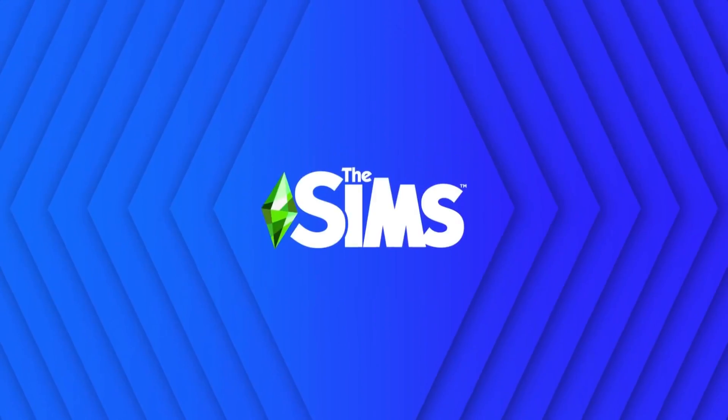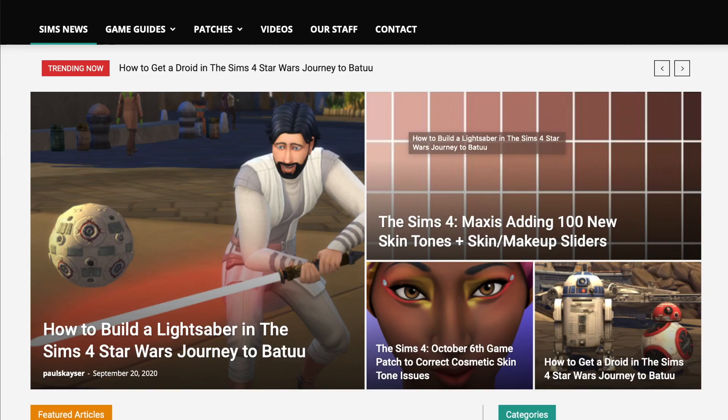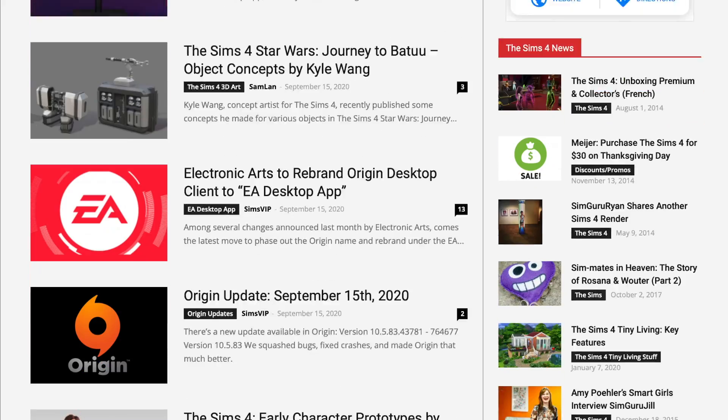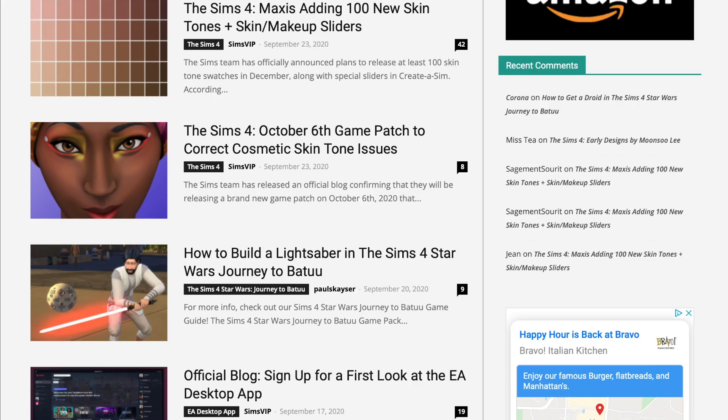Today is not that day, because we are looking at some old art renders that were actually released by Sims VIP — credit to them. These art renders show us how the style of The Sims 4 has evolved and potentially why they went for the more cartoony style they did.